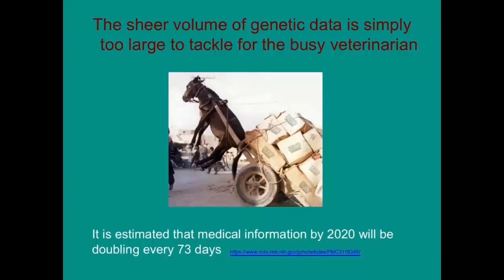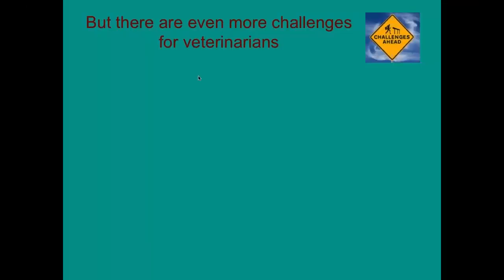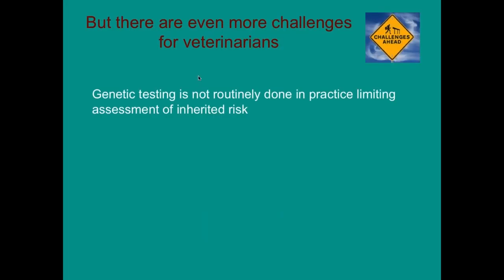This is only going to get worse. It's estimated that by 2020, the medical information we'll be generating will be doubling every 73 days. That means it's really going to be challenging for veterinarians to keep up with that level of information, new publications, and new data.